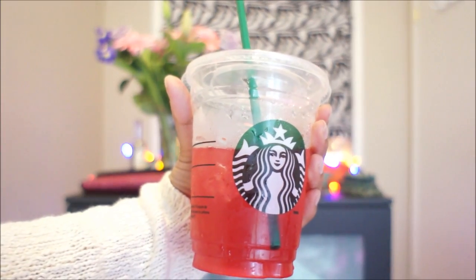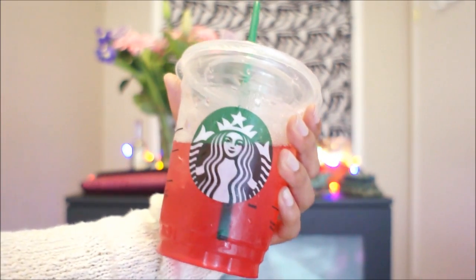The third thing on my list — I don't know why I didn't mention this first — is my Starbucks drink. It is a passion tea lemonade and I am obsessed with this. I drink it all the time. It gives you such a nice zing.